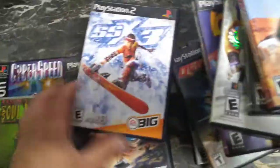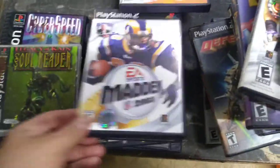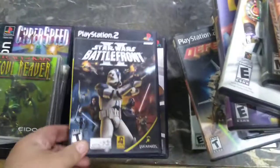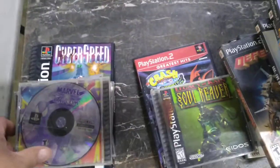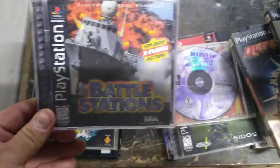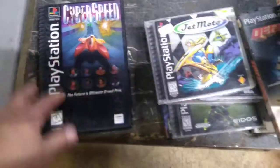SX63, Haven, Madden 2003, Bell's Big Game Hunter, Star Wars Battlefront, Madden 2007, another Crash Bandicoot — this is PlayStation 1 — Soul Reaver, Marvel vs. Capcom, Battle Stations, Jet Moto, Cyber Speed.